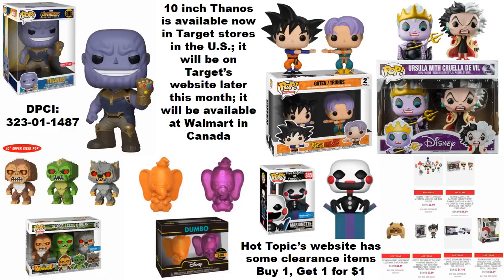The 10-inch Thanos is available right now and a lot of people have been snatching that one up, whether for their collections or to trade. It's available right now in Target stores here in the US, but it will be on Target's website later on this month if you're having trouble finding it in stores. For those of you in Canada, the 10-inch Thanos is going to be a Walmart exclusive, so keep your eyes open for it there.